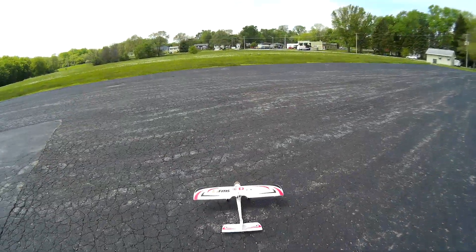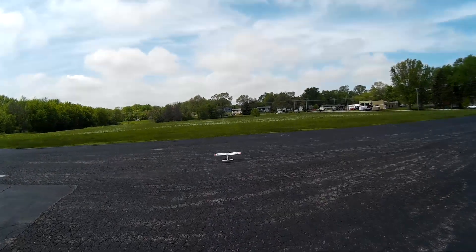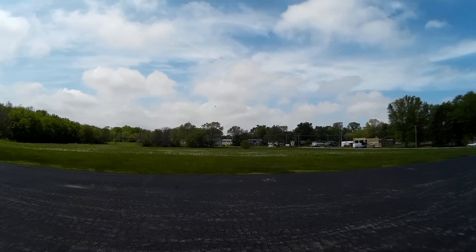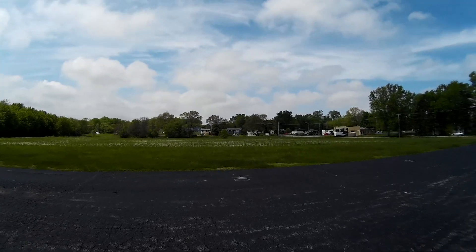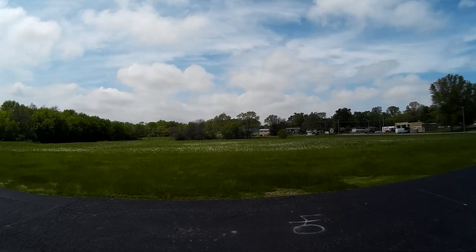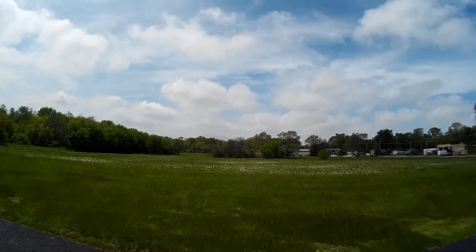Got some good flights going here. It's getting windy. It does not want to fly — it's too much. The glide is fine.